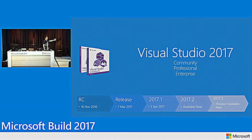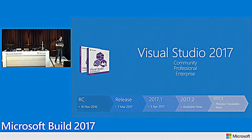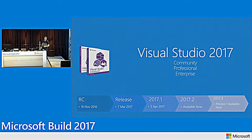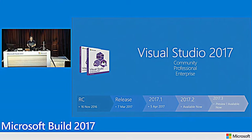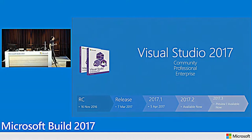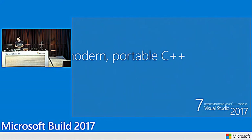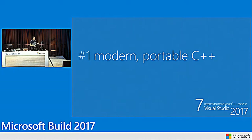Before we jump into the details, I want to give you a quick map of the different releases you're going to hear about. We released the final build for 2017 in March. In April, Update 1 was available. Today we have the second update — the final build for Update 2 — plus a preview of the third update. Throughout the session, for every feature not in a final release, I'll specifically call it out so you know to look in a preview or future update.